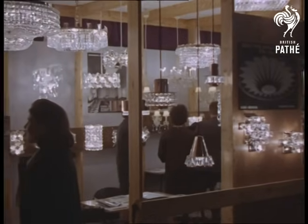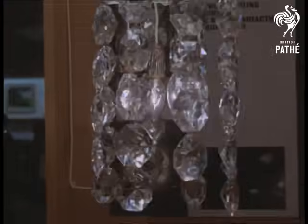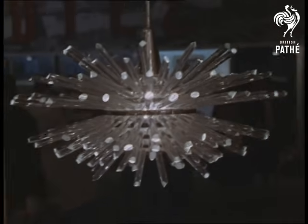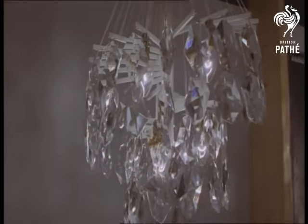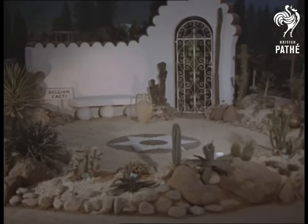Some beautiful chandeliers from Austria. What an enormous field is covered at Olympia. It's the 40th Ideal Home Exhibition the Daily Mail has put on — a brilliant conception when it began in 1908, and the interest goes on increasing.